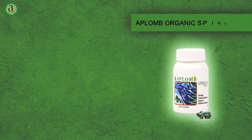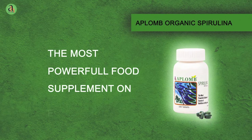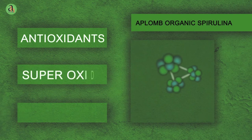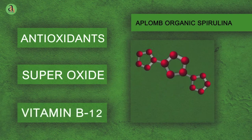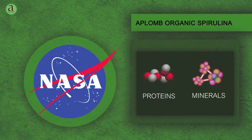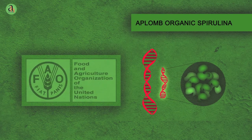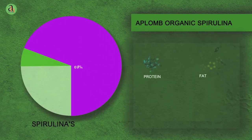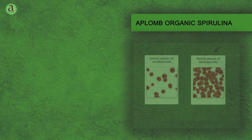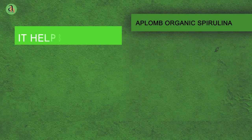Aplomb Spirulina is designed to enhance your diet and provide you with complete health benefits. It is a rich source of antioxidants, superoxide dismutase and vitamin B12. Studies done by NASA show that Spirulina is an ideal, compact and balanced food supplement. Declared as the best food supplement for tomorrow by the Food and Agriculture Organization, it contains 14 times more nutrients compared to cow milk. Aplomb Spirulina shows beneficial effects in conditions like anemia and general weakness, and also helps in growth and increasing energy levels.